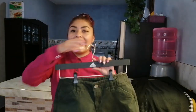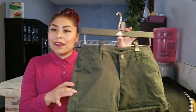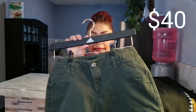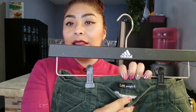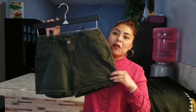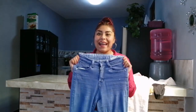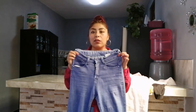La última prenda que les voy a mostrar es este shortcito que me encantó el color. A mí me encantan los tonos verde militar. Me fascinó el diseño de las bolsas atrás y sobre todo el color. Este shortcito me estuvo costando 40 pesos y es de la marca Lee. No sé si sea Levi's o nada más Lee. Un bonito shortcito por 40 pesos. También se me estaba pasando enseñarles este pantalón — como lo había lavado, no se había secado.